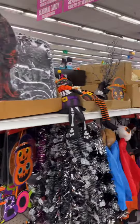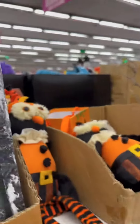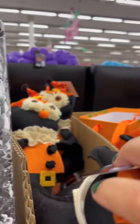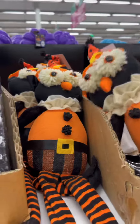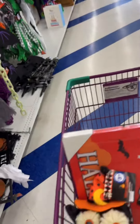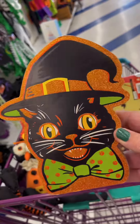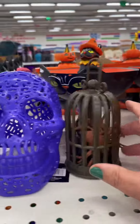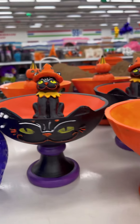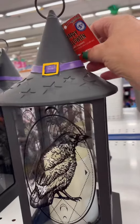Oh my gosh, look how cute — what else do they have? A little owl — those are adorable. You come with mama, and you come with mama too. I only see one of these little guys. This little lantern is super cute with a little witch hat.